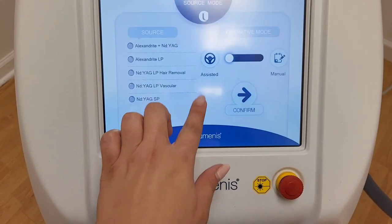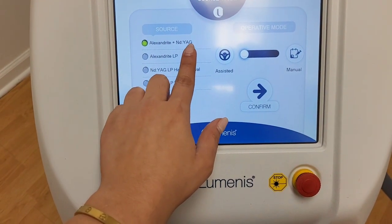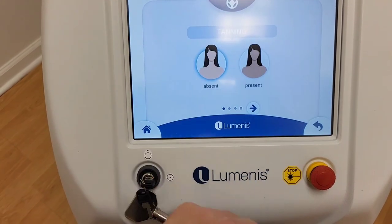Splendor X is the world's first hybrid laser hair removal. It blends an alexandrite and Nd:YAG wavelength so you can be treated with both wavelengths at the same time.